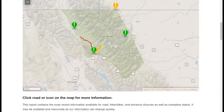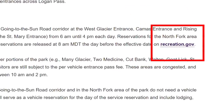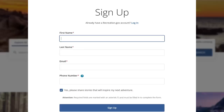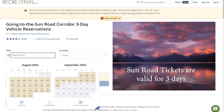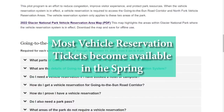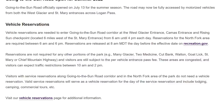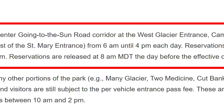Most tickets become available months in advance via a special National Park Service website called recreation.gov. You have to create an account first before you're allowed to buy a ticket for a particular day. Each ticket is only good for three days, so if you're staying for a week, you'll need additional tickets. They haven't announced when the 2023 tickets will become available — maybe in March of 2023 — but whenever it is, they will sell out quickly. If you don't get one of these early release tickets, you have a second chance.